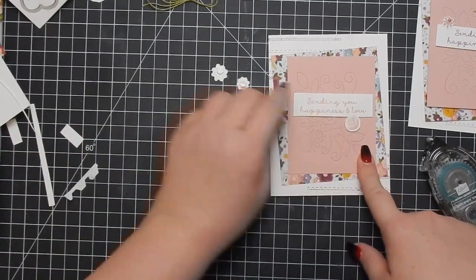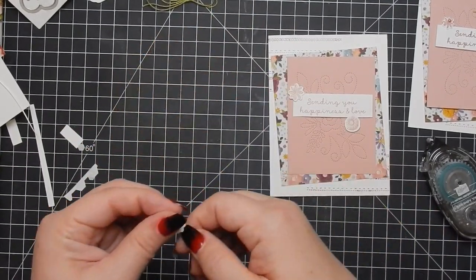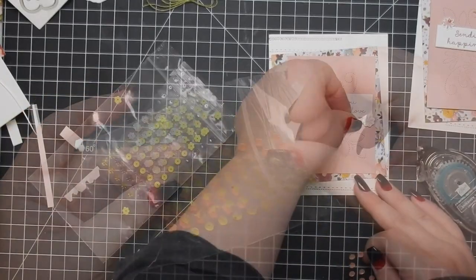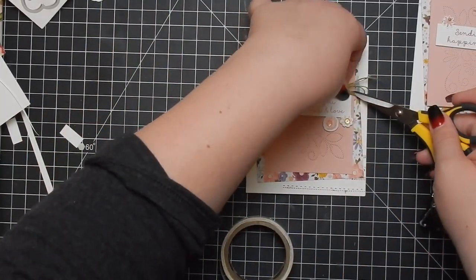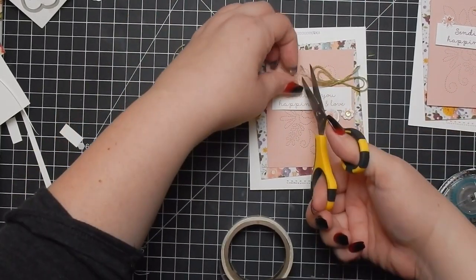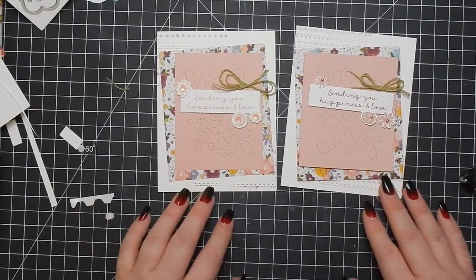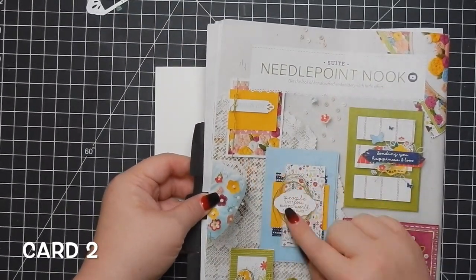I stamped out those three stamps and die cut them, which is really cool because one die cuts out all three. I did a close-up of how realistic it looks — really pretty. I go ahead and attach them, then bring in sequins as a substitute for something from the inspiration card I don't have. I use a glue dot to attach the bow, and then I put the two cards next to each other — pretty similar.